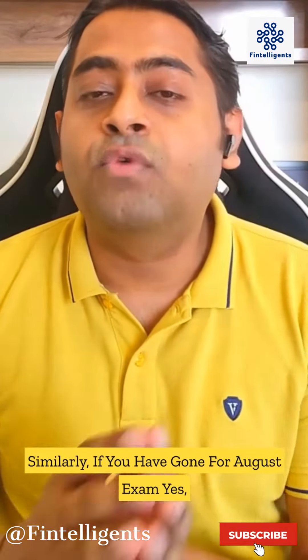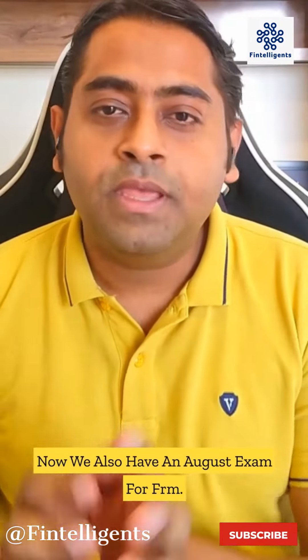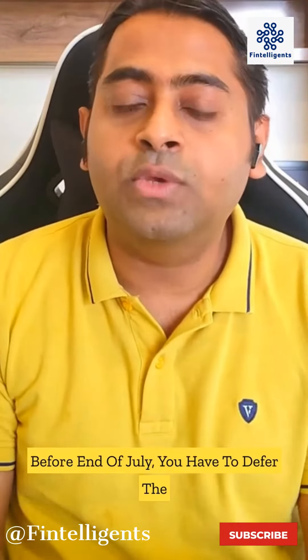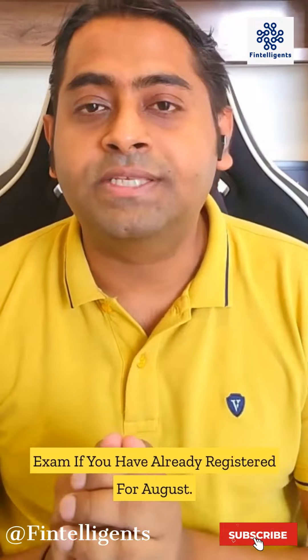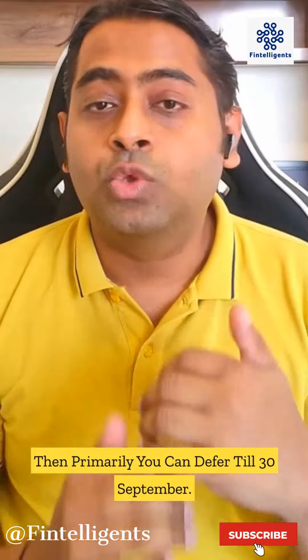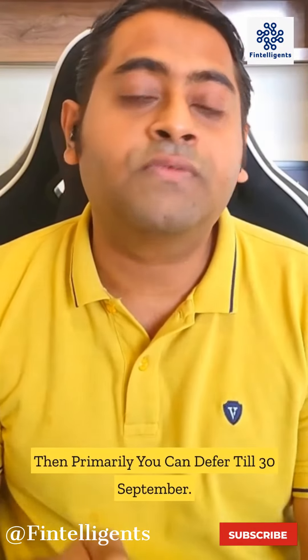Similarly, if you have registered for the August exam — yes, there is now an August exam for FRM — you can defer until the end of July. If you have registered for the November exam, you can defer until 30th of September.